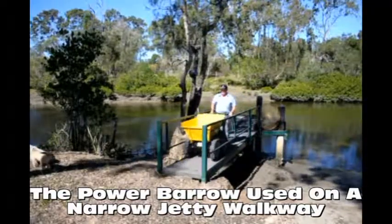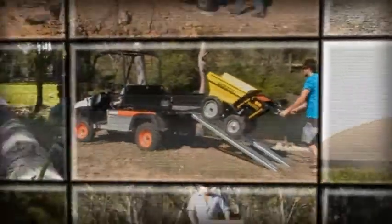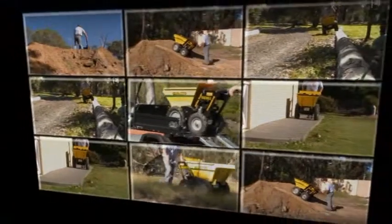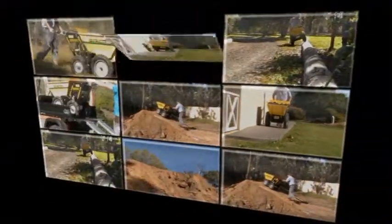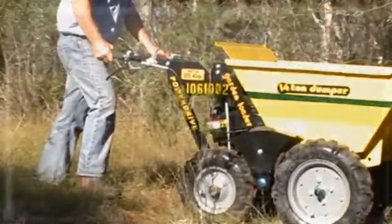The new Handy Hire Power Barrow — all you need to do is steer it and it does the rest. The new Power Barrow can make a three-person job into a one-person wonder, making life so much easier. The new Power Barrow — now that's Handy, from Handy Hire.